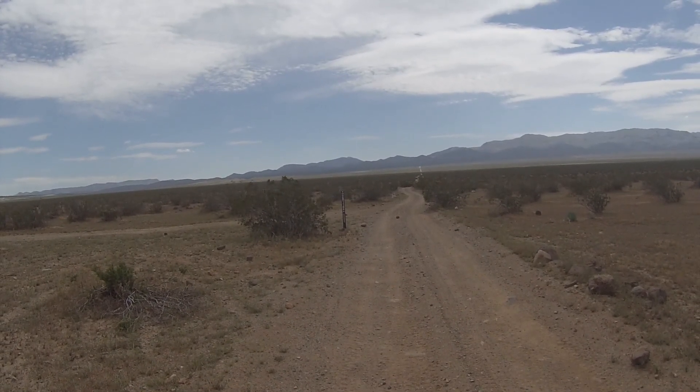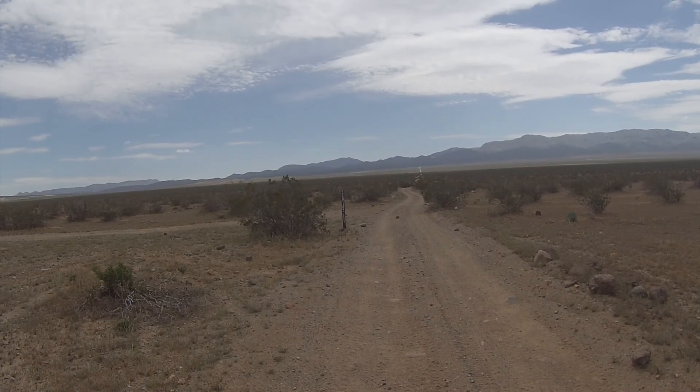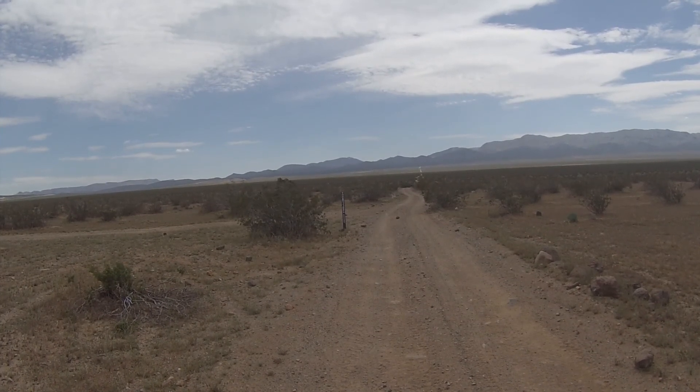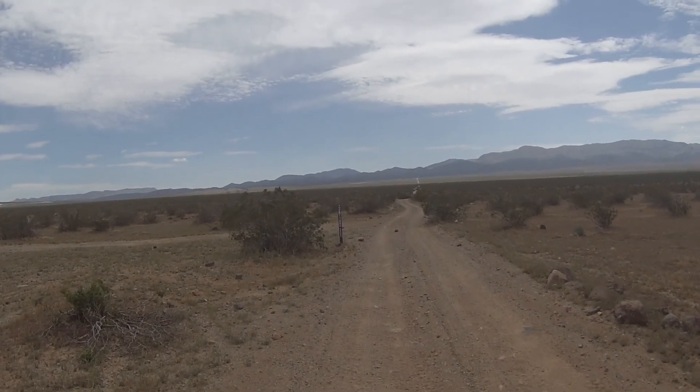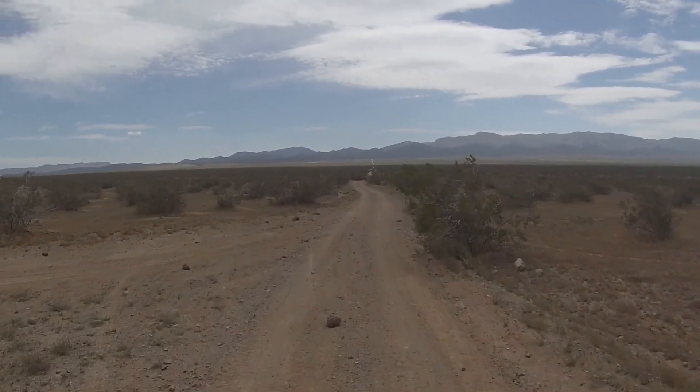Here's where we're waiting on everyone else to catch up. We're trying to stay fairly close, trying to stay in touch. Of course we have the rugged radios that we can use, but we like to have visual on everybody.